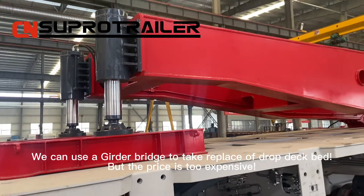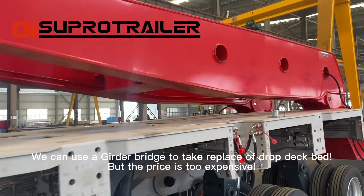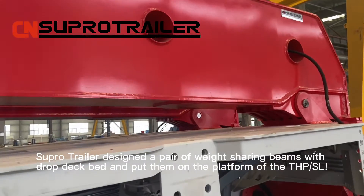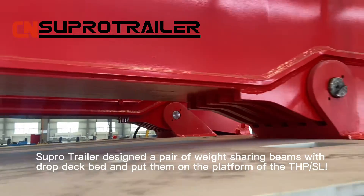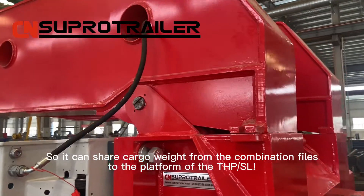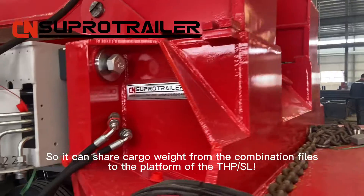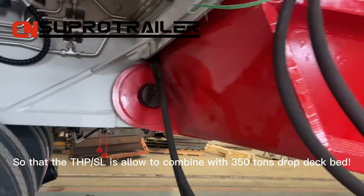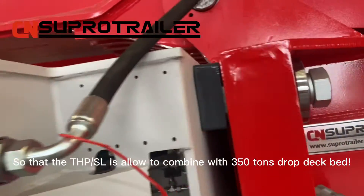We can use a gooseneck bridge to replace the drop deck bed, but the price is too expensive. Supertrailer designed a pair of weight-sharing beams used with a drop deck bed and placed them on the platform of the THPSL, so they can share cargo weight from the combination files to the platform of the THPSL, allowing the THPSL to combine with a 350-ton drop deck bed.